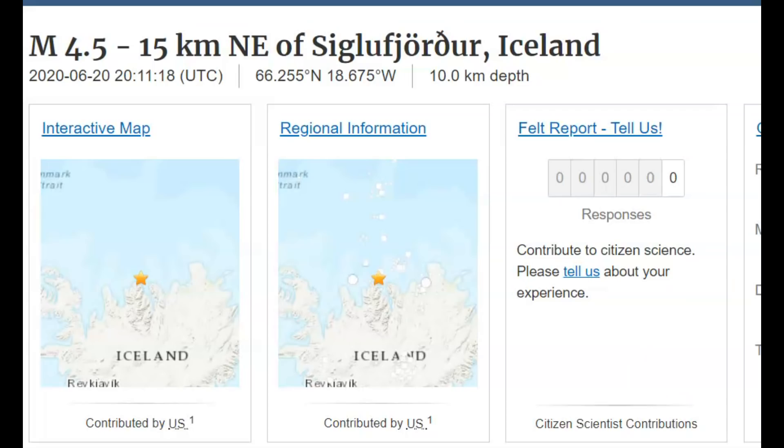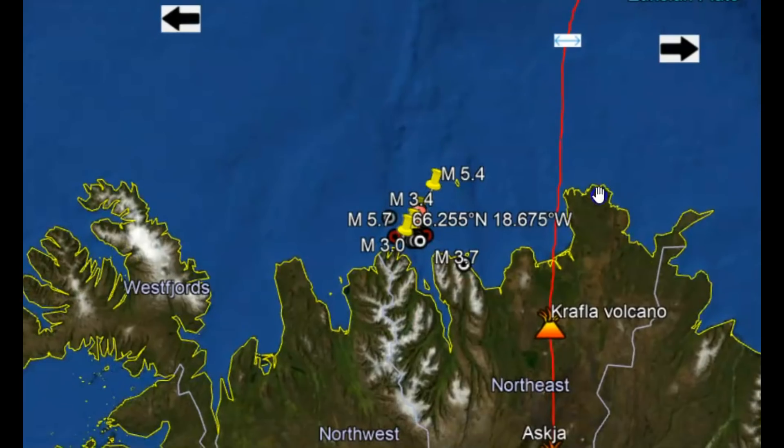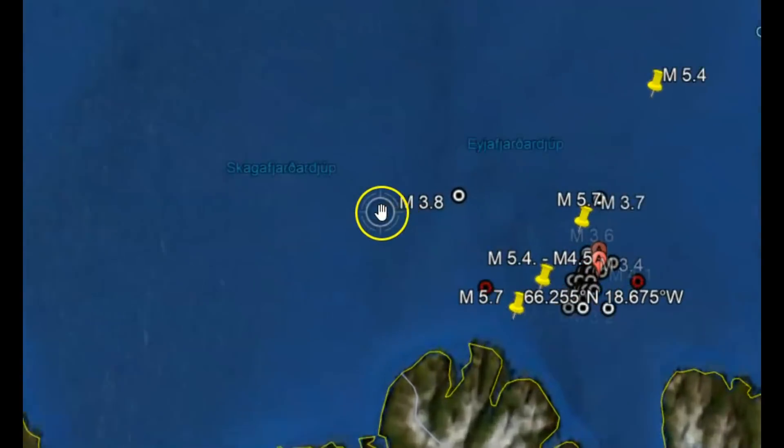The 4.5 — no one reported feeling that earthquake. This red line here shows the division between the Eurasian plate and the North American plate. The North American plate is moving west, the Eurasian plate is moving east, and this is where we got spreading. You can see right here all these earthquakes are on the North American plate.